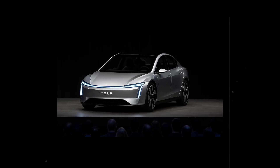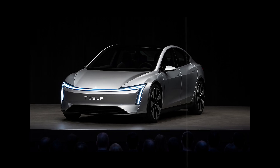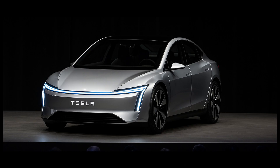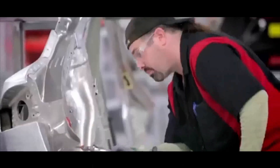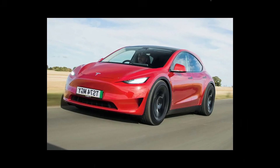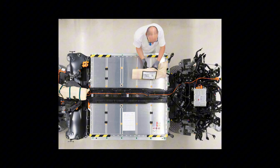Imagine the scene: it's 2026 and Tesla finally launches the long-awaited Model 2. It emerges as the answer to a question that has echoed in the market for years — is it possible to have an affordable Tesla without losing the charm and technology that made the brand a global icon?